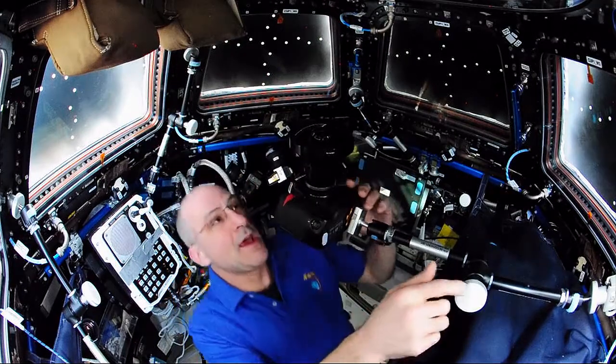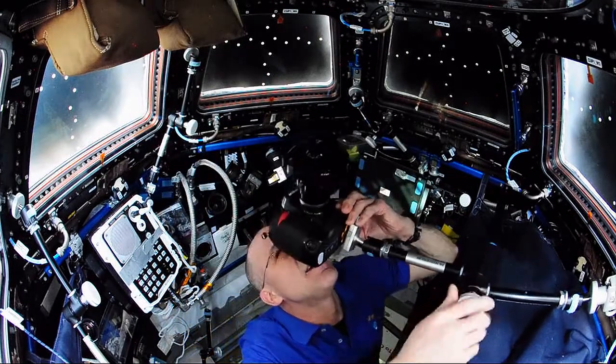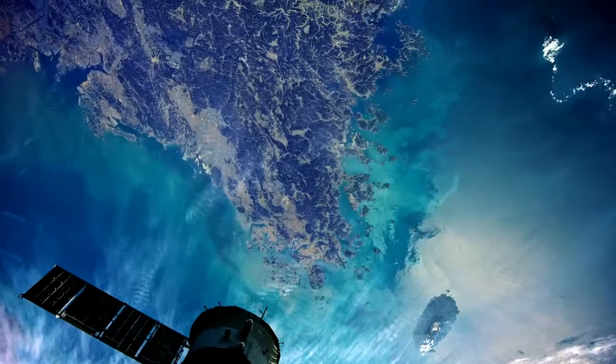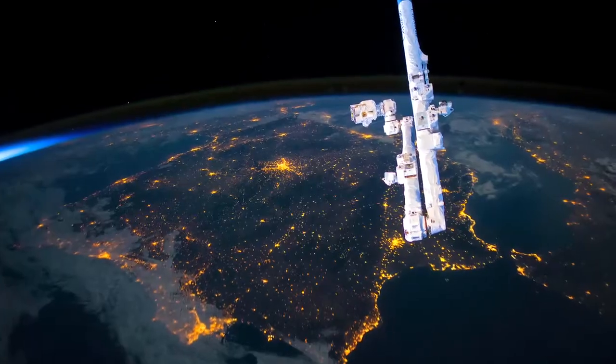You've got to manually do the f-stop, you've got to manually do the focus, and now you've got to look through this thing.